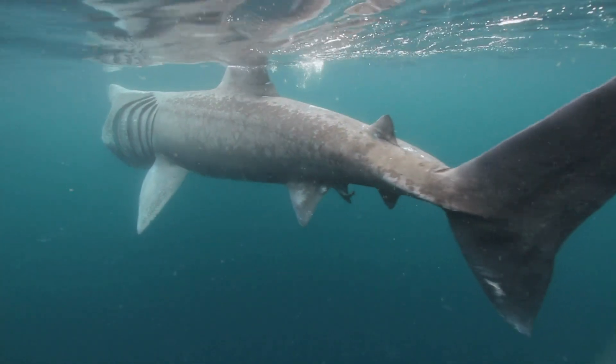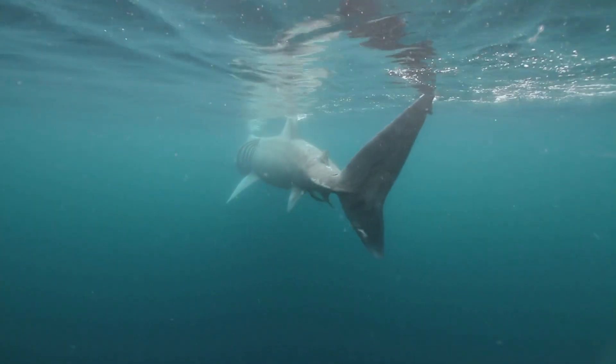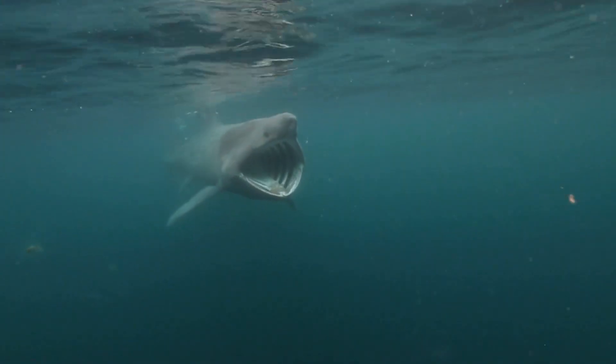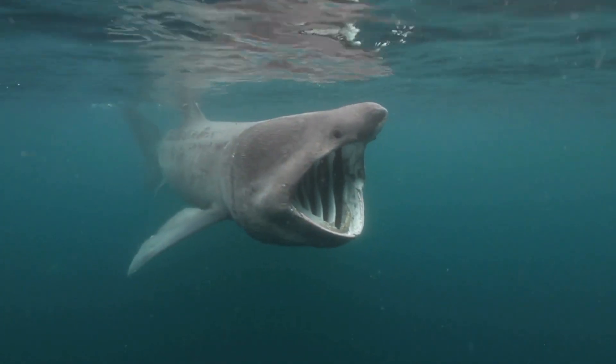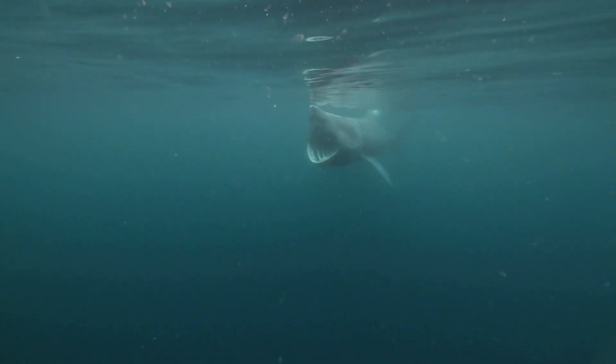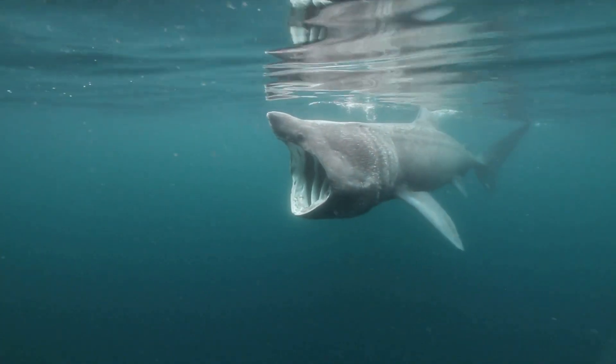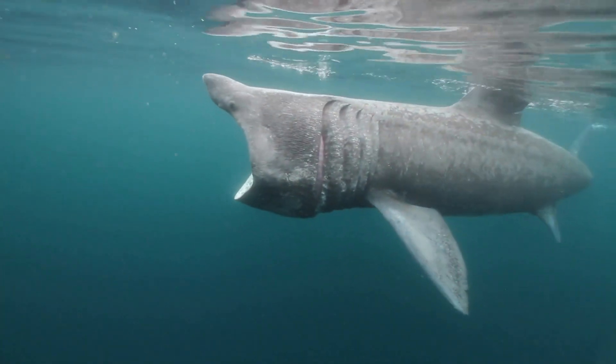And there you have it. Basking sharks are truly one of nature's most fascinating creatures. Their enormous size, unique feeding mechanisms, and special adaptations make them a vital part of the marine ecosystem. If you enjoyed the video, like, comment, and subscribe for more oceanic content. And until next time, keep exploring the aquatic world.